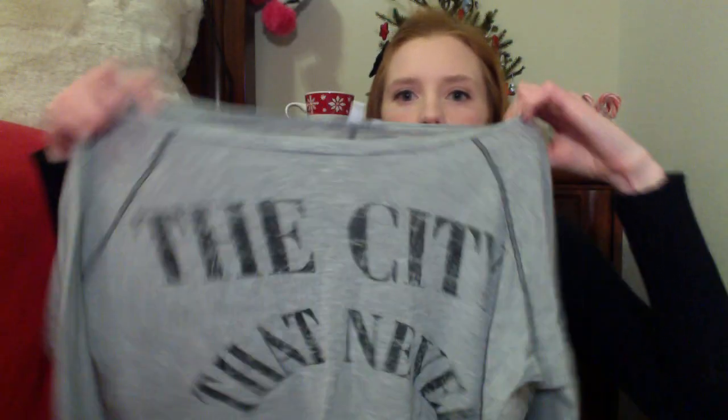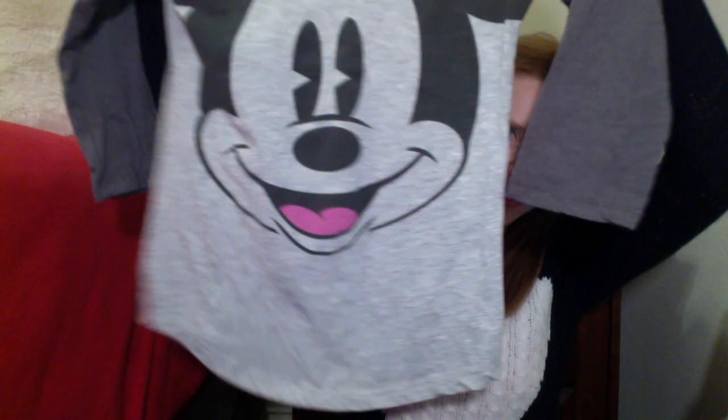The next store I went to is Delia's — they had shirts buy one get one half off, so I got a couple. The first one says 'the city that never sleeps,' it's super soft and comfortable, a little oversized with a big neck and a high-low waistline. The next shirt is a baseball tee with Mickey Mouse on it — how cute is that? I'm very excited to wear this.